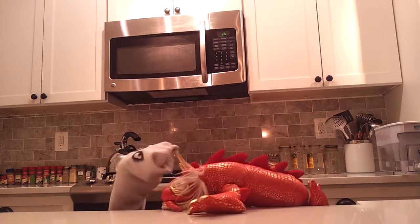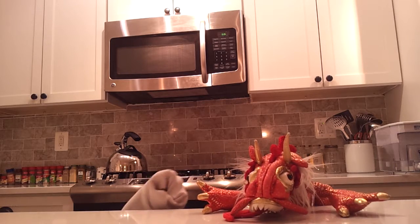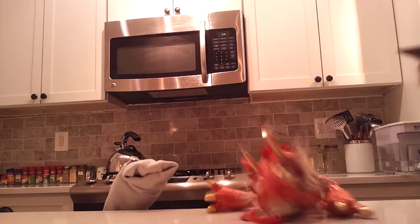I'm a dragon. I know you're a dragon and I'm going to cook you. I don't think that's a good idea. Well, why not? You look tasty.